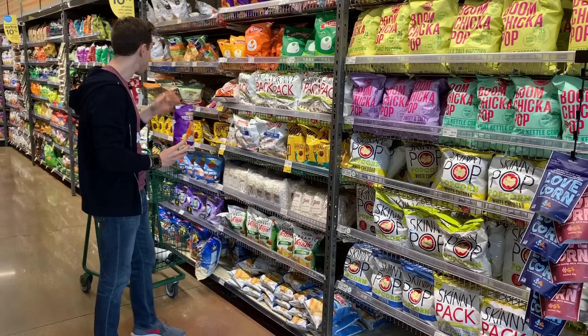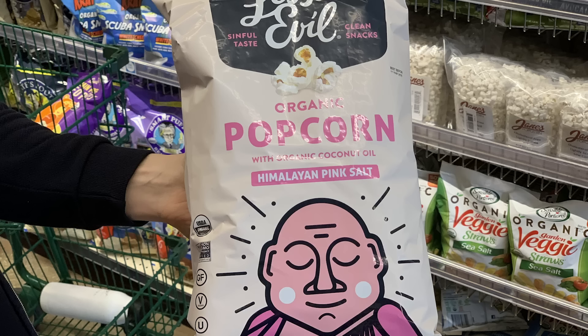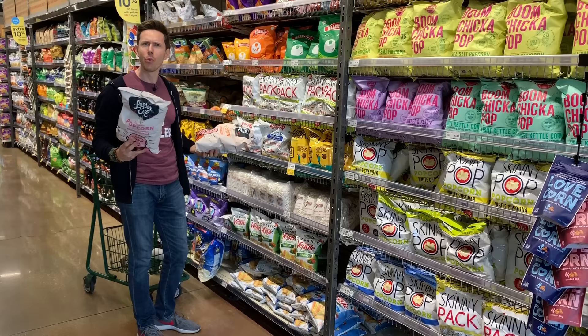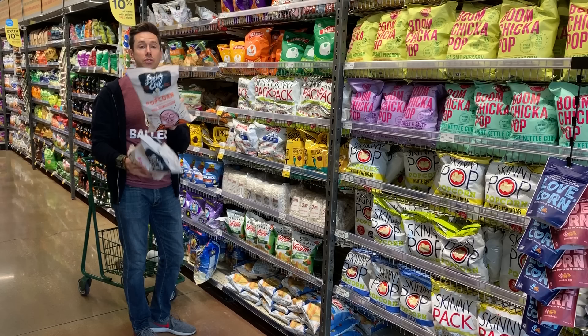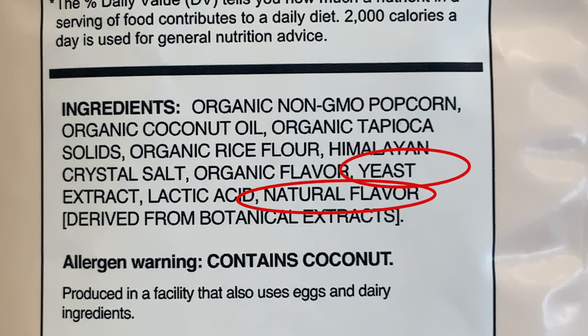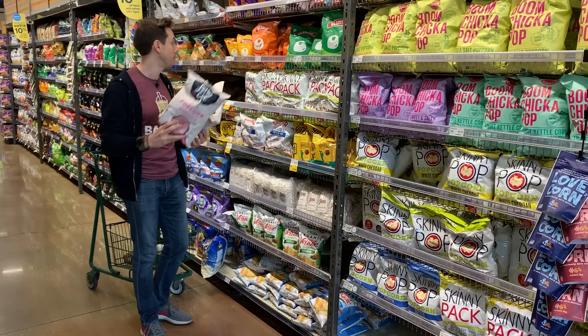The same is true for the popcorn — these are really good. Stick with the basic. It's cooked in extra virgin coconut oil — it's organic, GMO-free popcorn. The problem is when you go to the cheese one, you get that organic flavor and the chemically made yeast extract again. Stick with the plain flavored Lesser Evil.